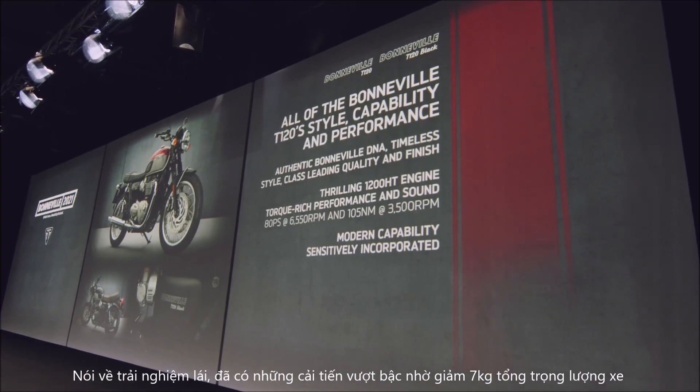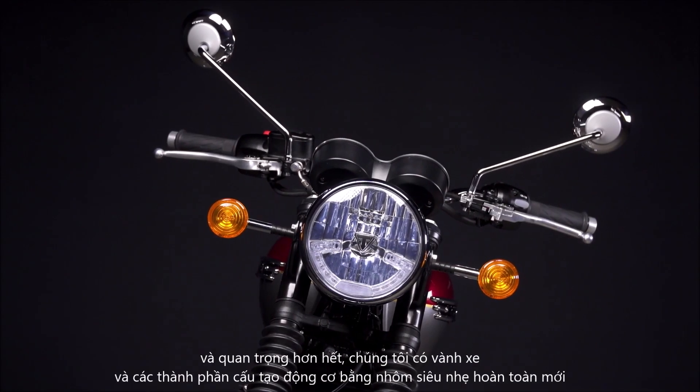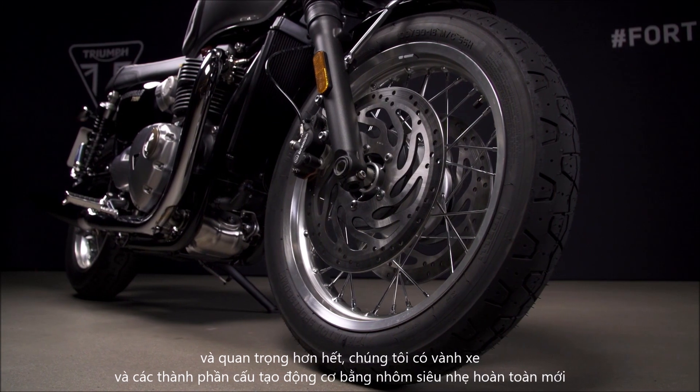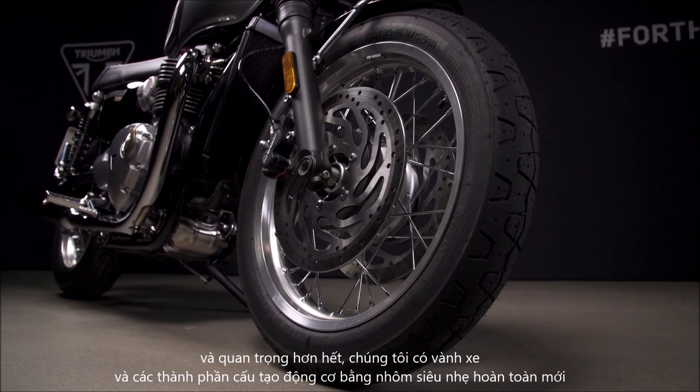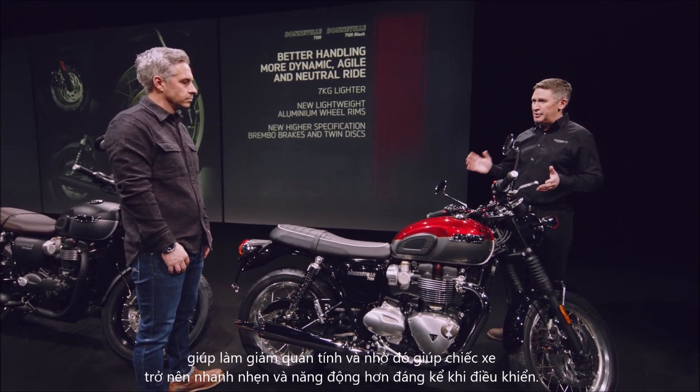Regarding the handling, this has been significantly enhanced thanks to a 7kg weight saving. And critically, we've got all-new lightweight aluminium wheel rims and engine components which have lowered the inertia, making the bike significantly more agile and dynamic to ride.